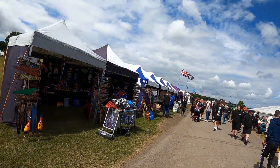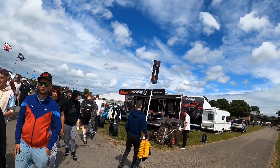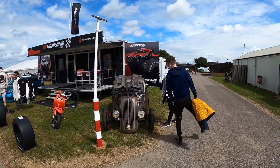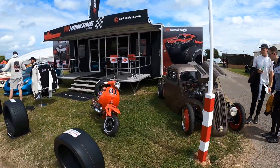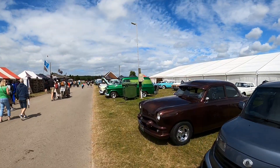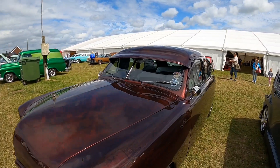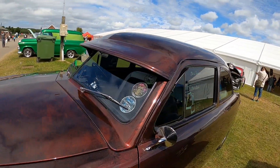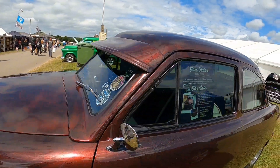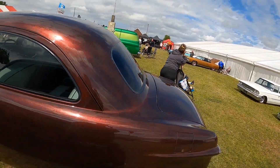Quite a lot of trade stands and we've even got a Nankang tyre display. It's American classics here. Look at the colour of that — airbrushed. Shoebox. I'm assuming they've airbrushed it, it looks amazing.